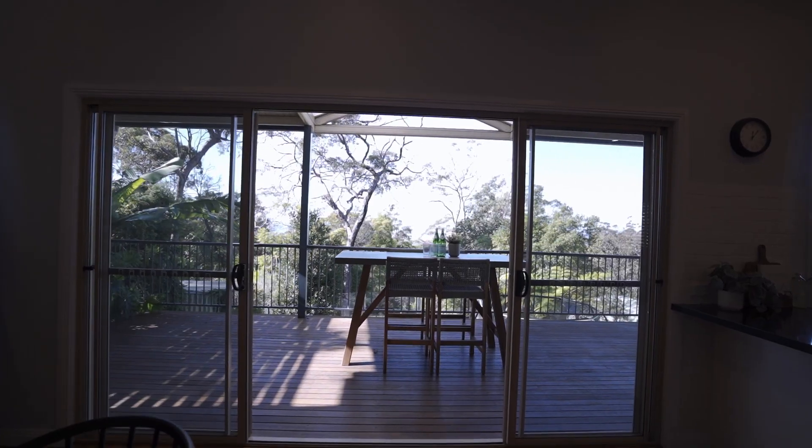We are offering private inspections on this beautiful home and our open homes are available throughout the weekend. Book your inspection today.